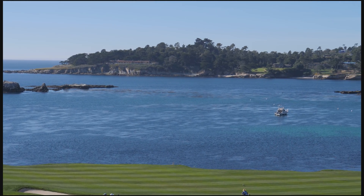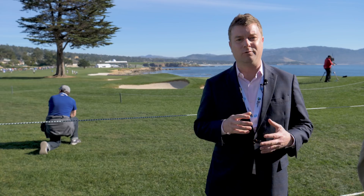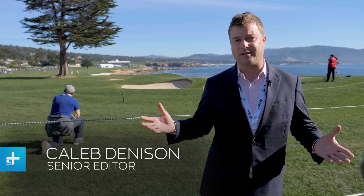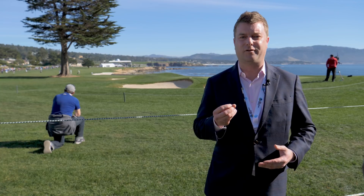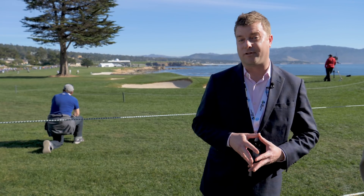I've seen Pebble Beach Golf Course on TV dozens of times, but until I actually came here and saw it in real life, I didn't realize how much I was missing. It's not just the scale of the place or the span of the views — it comes down to little details like the different specific hues of greens and blues and the reflection of the sun off the water.